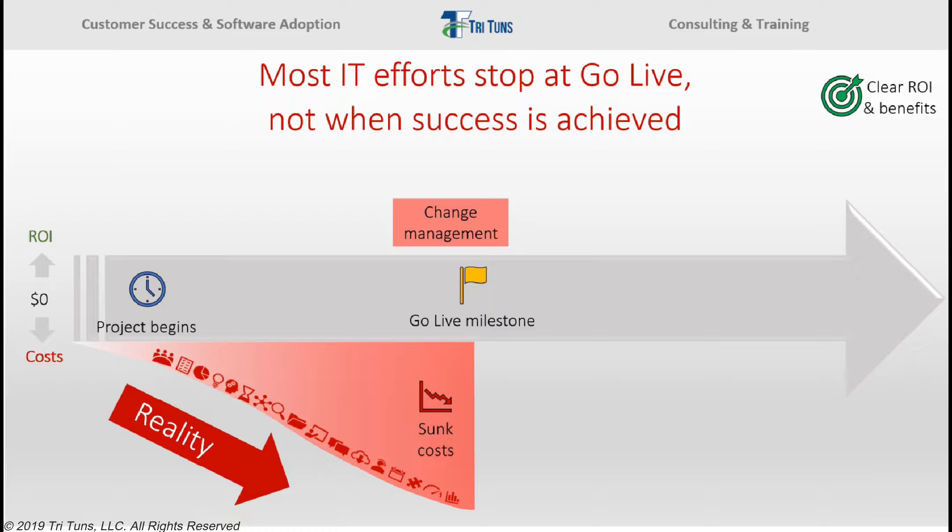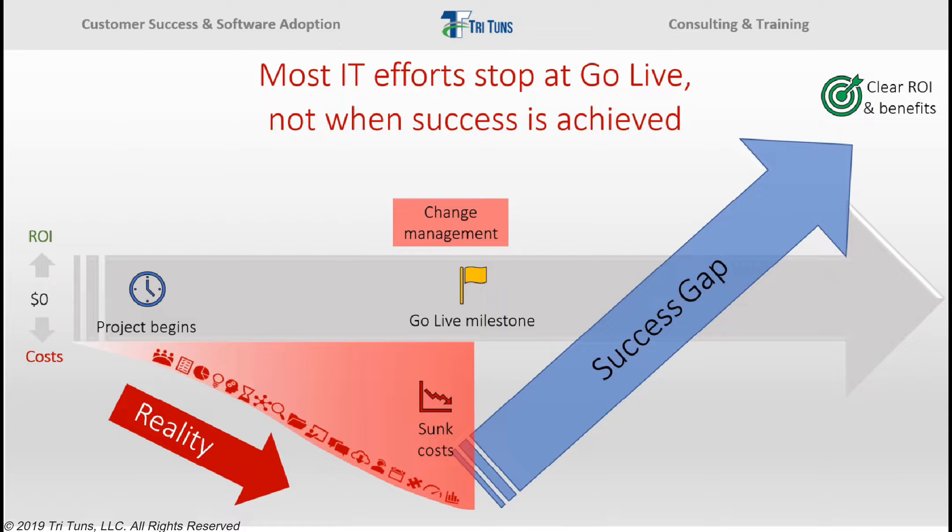Does this sound like your project? When you look at this chart, the problem is obvious. A huge gap exists between when the project stops and when success is realized. Your system is not a success until it actually delivers the business benefits and outcomes you set out to achieve. So what is the approach that most organizations take to try to climb out of the success gap? Hope. Many organizations just hope that people will use the system and achieve the results they want. And we all know that hope is not a strategy.